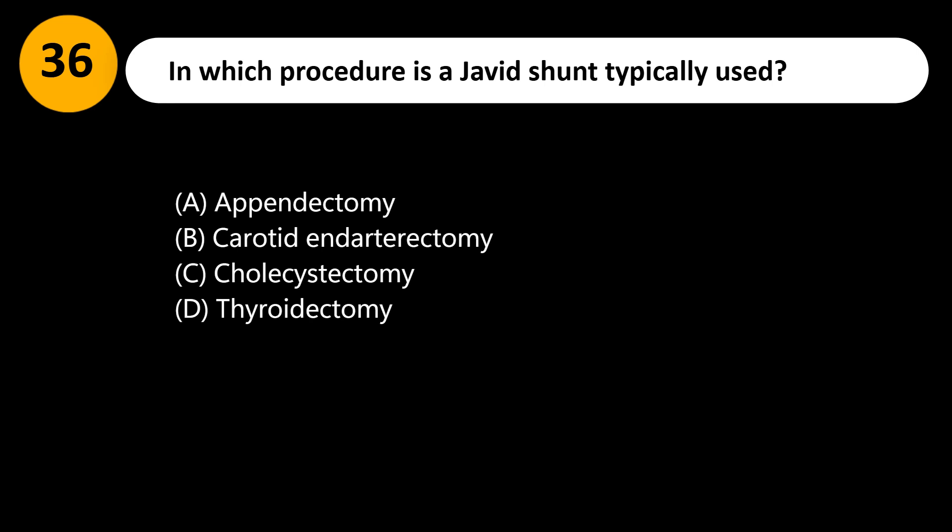In which procedure is a Javid shunt typically used? A. Appendectomy. B. Carotid endarterectomy. C. Cholecystectomy. D. Thyroidectomy.